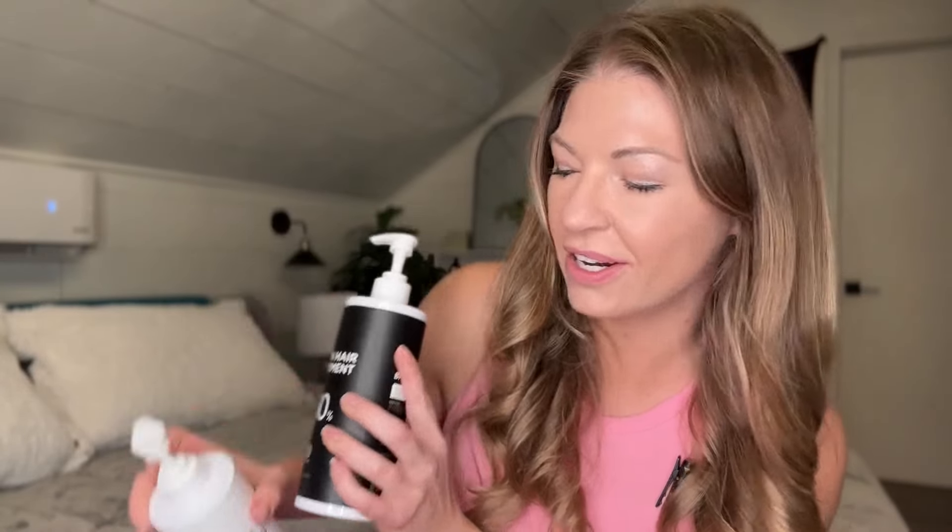These are 16.9 ounce containers and they come with a pump, so they're going to be perfect to fit in your shower. I also love the way these look — they're going to look beautiful in your shower.